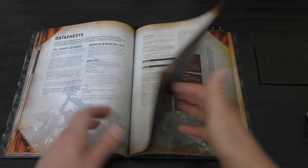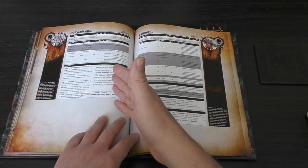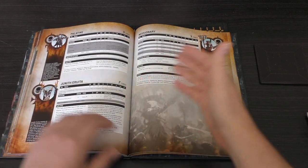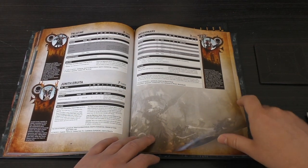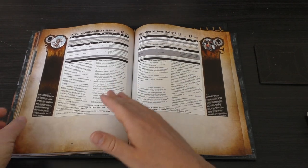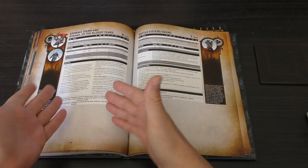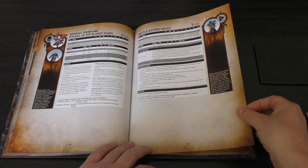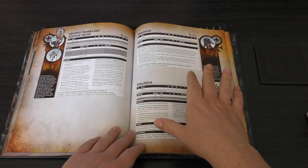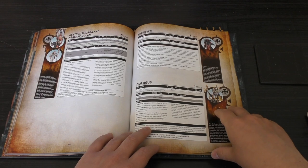Data Sheets, Sacred Rites. You've got Morvan Val, the Canoness, Palatine, Junith Aruta, a Missionary — I wish they'd made a new model for the missionary though. Celestine and Gemini Superior, Triumph of St. Catherine. Look how many HQs we've got now — still got another one: Ephraile Stern. Nice to see Ephraile Stern in the same book now. You've got a Battle Sister Squad — you've only got one troop choice. So many more Elites and HQ choices. Elites include Astrid Thurga and Agathe Dolan.